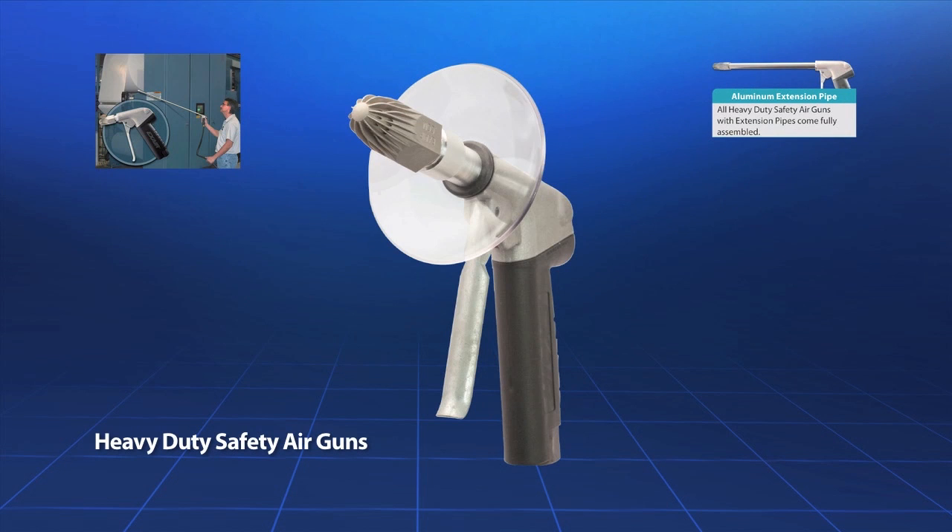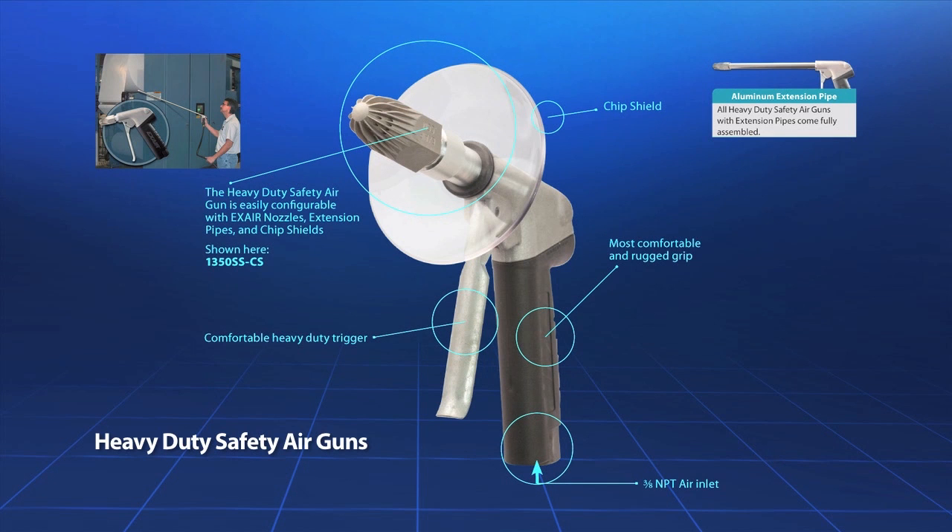X-Air's heavy duty safety air gun is powerful and rugged with a three-eighths NPT inlet. This gun has a comfortable rubber grip and full grip trigger which makes it easy to use for long periods of time without fatigue. It can provide up to 3.3 pounds of force, and extensions are available in a variety of lengths up to six feet.